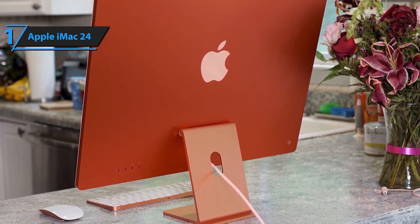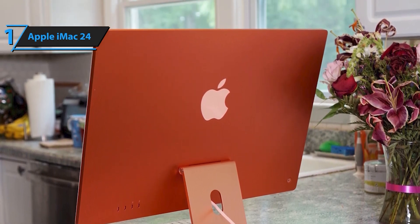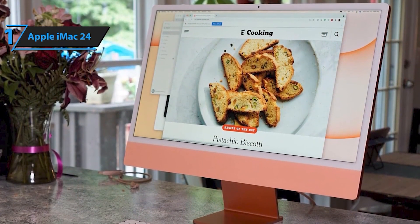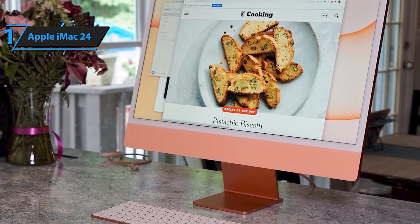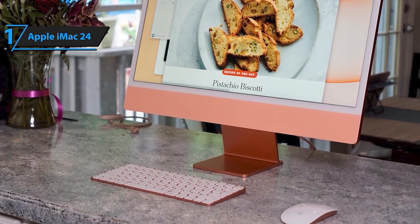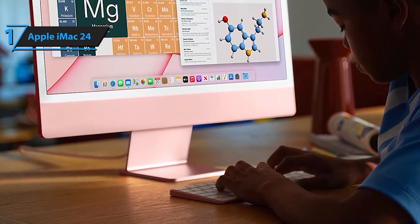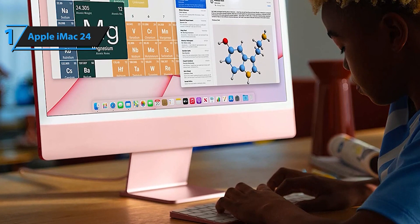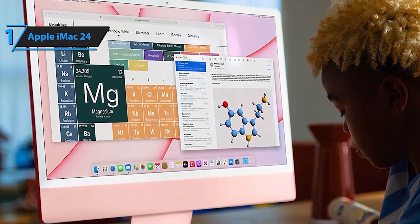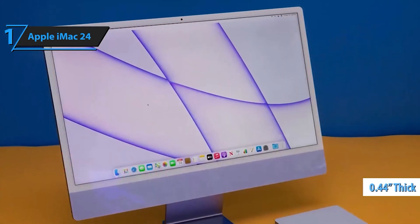Experience exceptional performance with the M1 chip's 8-core CPU and 8-core GPU combination. Everyday tasks become faster, and your most demanding apps have access to the power they need. The iMac comes with a color-matched Magic Mouse and Magic Keyboard for a cohesive aesthetic. Enjoy lightning-fast performance with all your favorite apps, including Microsoft 365, Adobe Creative Cloud, and Affinity Photo — and run many of your iPhone and iPad apps directly on your iMac for a seamless transition between devices.